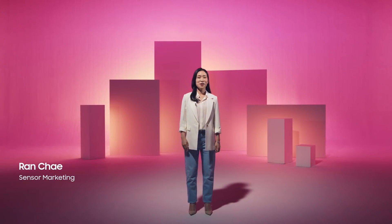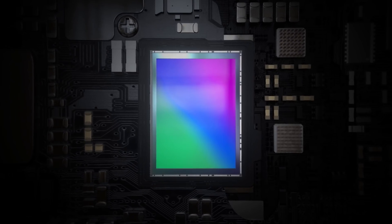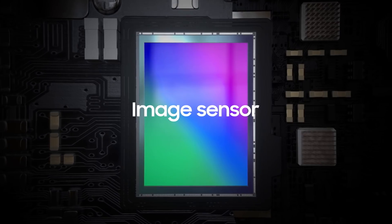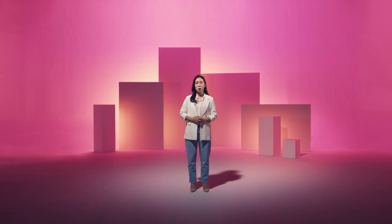Thank you for joining us today. Before we dive further into our latest innovation, I'd like to quickly go over what an image sensor is and what Samsung has achieved so far. Image sensor is very similar to our eyes — the retina, to be more exact. Like the retina which converts light received into neural signals for our brain, an image sensor converts light into digital signals and sends it to a mobile processor.